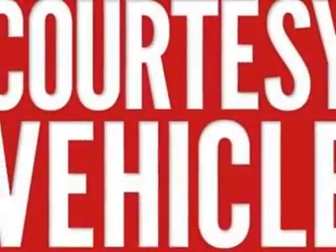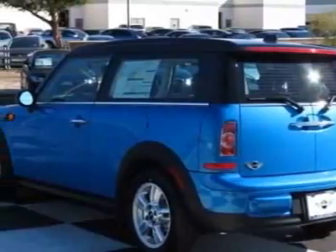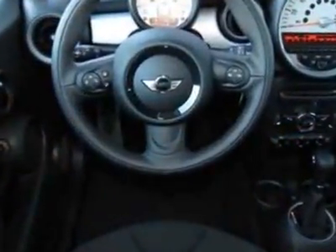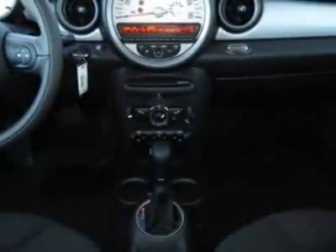Carbon black color line, Bluetooth mobile phone and USB iPod adapter, laser blue metallic and the carbon black checkered cloth seat trim. Call 800-410-1043 or email our friendly sales staff today to schedule a test drive.